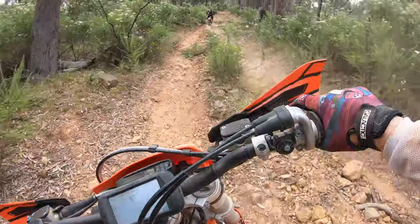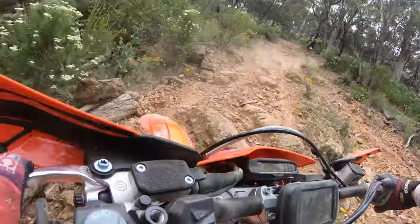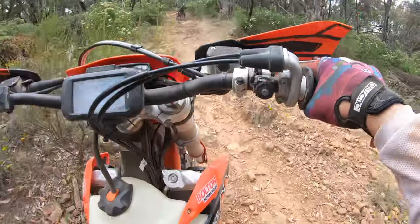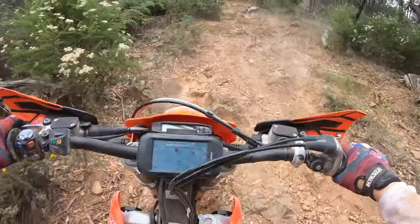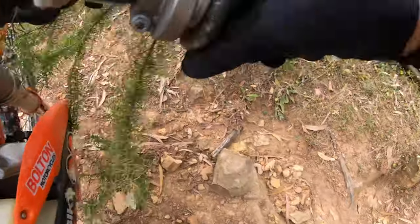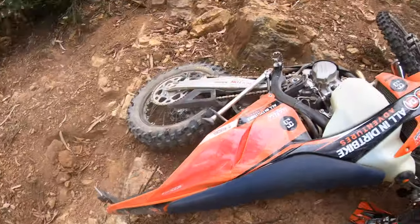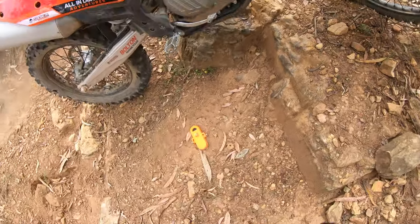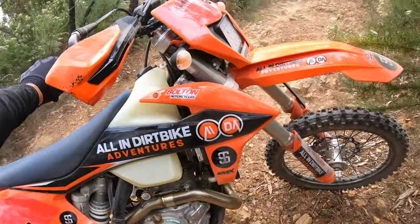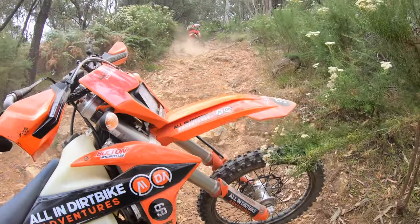I was not expecting that. Five bungees down! Big angry beast — I'm not going to lie to you, that wasn't the big angry beast's fault. That was the arm pump on the little angry beast.